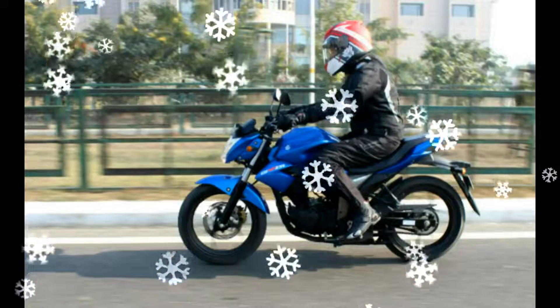Other features include an underbelly exhaust, split seat, and alloy wheels.